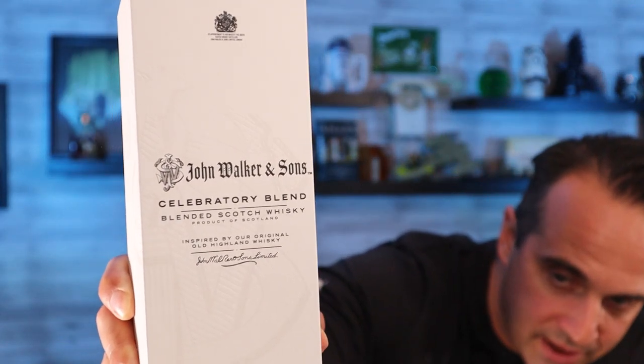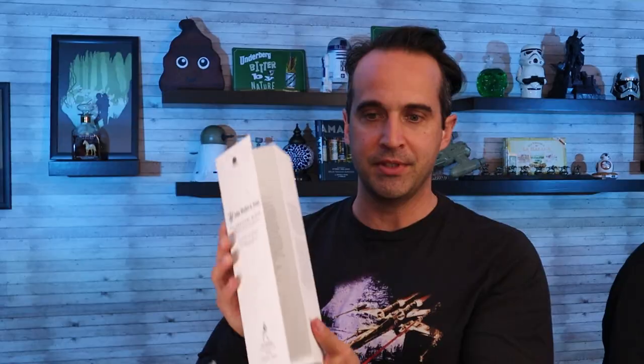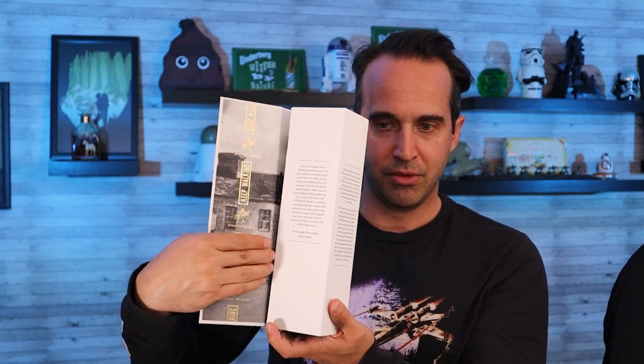A white box — it says John Walker and Sons. Look at that — 'Celebratory Blend, Blended Scotch Whiskey, inspired by our original old highland whiskey.' This is their 200th anniversary exclusive release, 51% alcohol. I don't even know how to open this. Wow, look at that — it opens just like this. Whoa, really pretty, fans out. Impressive! Oh my gosh, I'm gonna drop it — I'm gonna try to keep it in frame.